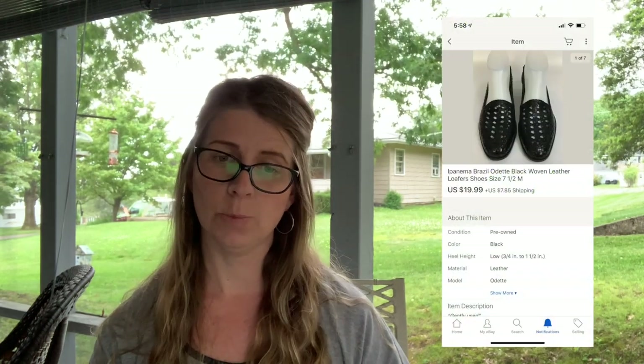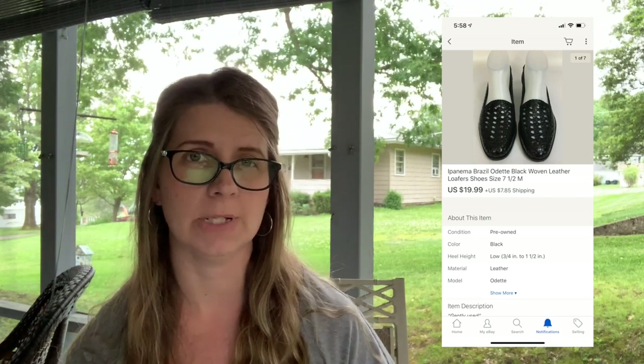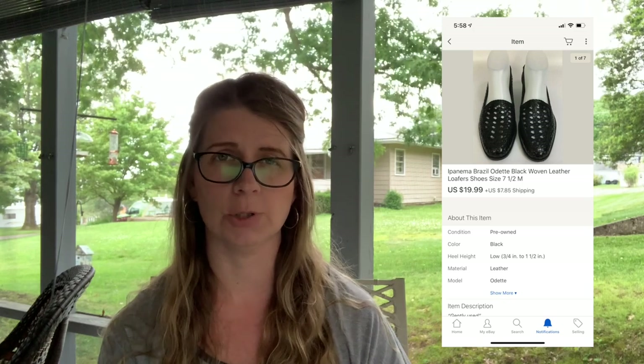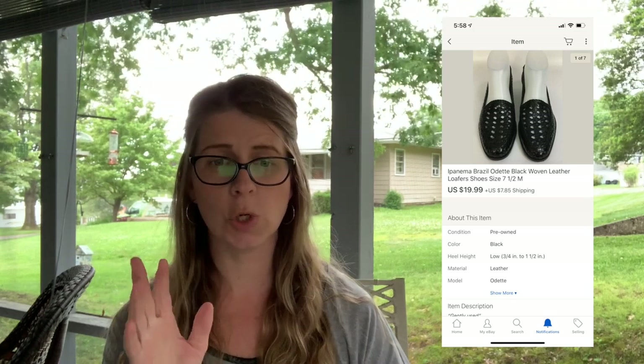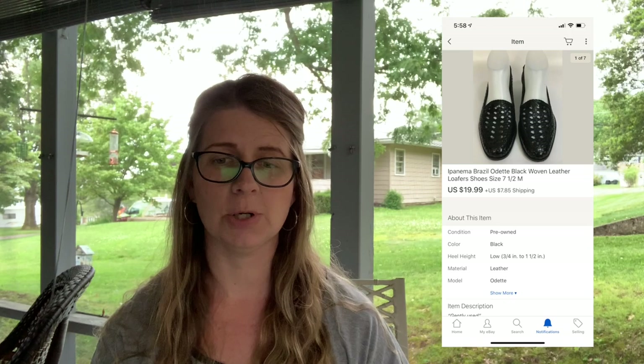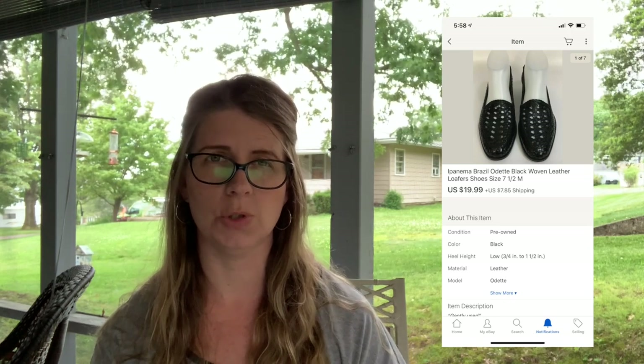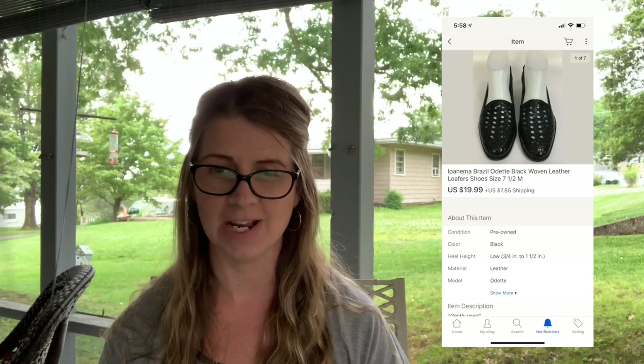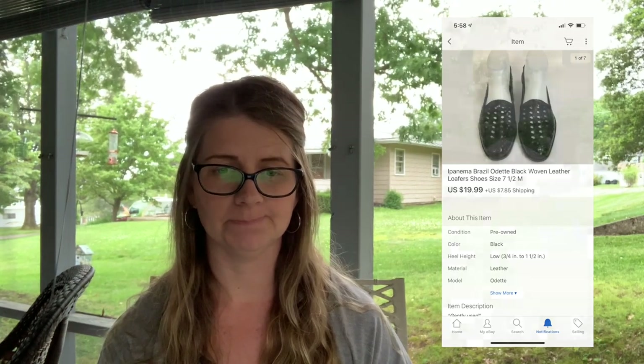Moving over to eBay, the first thing I sold was a pair of Ipanema Brazil Odette black woven leather loafer shoes. These sold for $19.99 plus shipping, meaning the buyer paid shipping on top of the purchase price. I believe I purchased these for about $2 to $2.50.